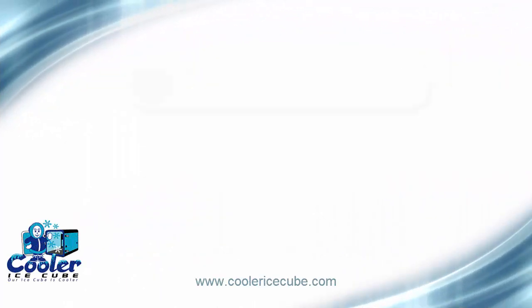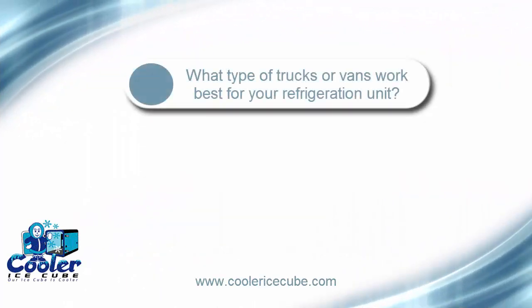What type of trucks or vans will the Cooler Ice Cube fit into? So the basic ones — we've got a nice exhaustive list that we covered yesterday — the Ford Transit Connect, the various sizes of the Transit Connect, the Dodge Ram ProMaster, the Nissan NV200, and the Chevrolet City Express.